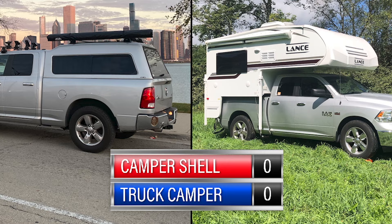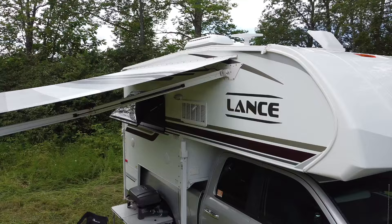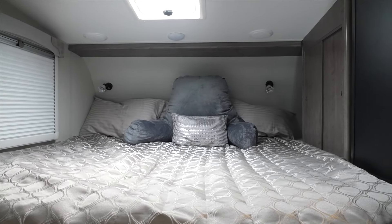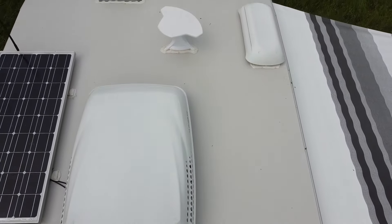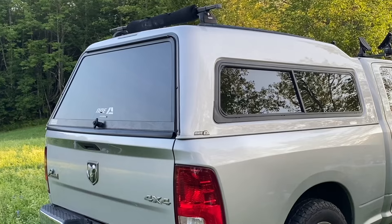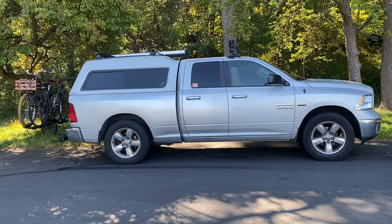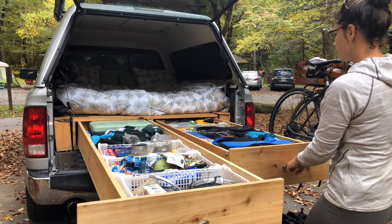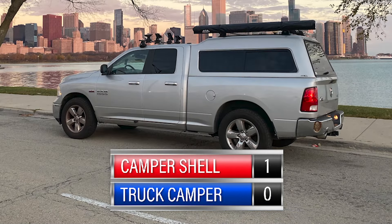We're going to keep score — let us know in the comments what your final score is. Our Lance 650, the smallest and cheapest of the slide-in campers they make, cost us $32,000 and could cost anywhere from $27,000 to $34,000 depending on options, and that's before any potential truck upgrades. Our camper shell, the ARE MX series, cost us $2,600 installed. Add in the custom bed drawers and accessories like a custom mattress, and that setup cost us about $4,000 total. This is a no-brainer — from a cost perspective, this round definitely goes to the camper shell.